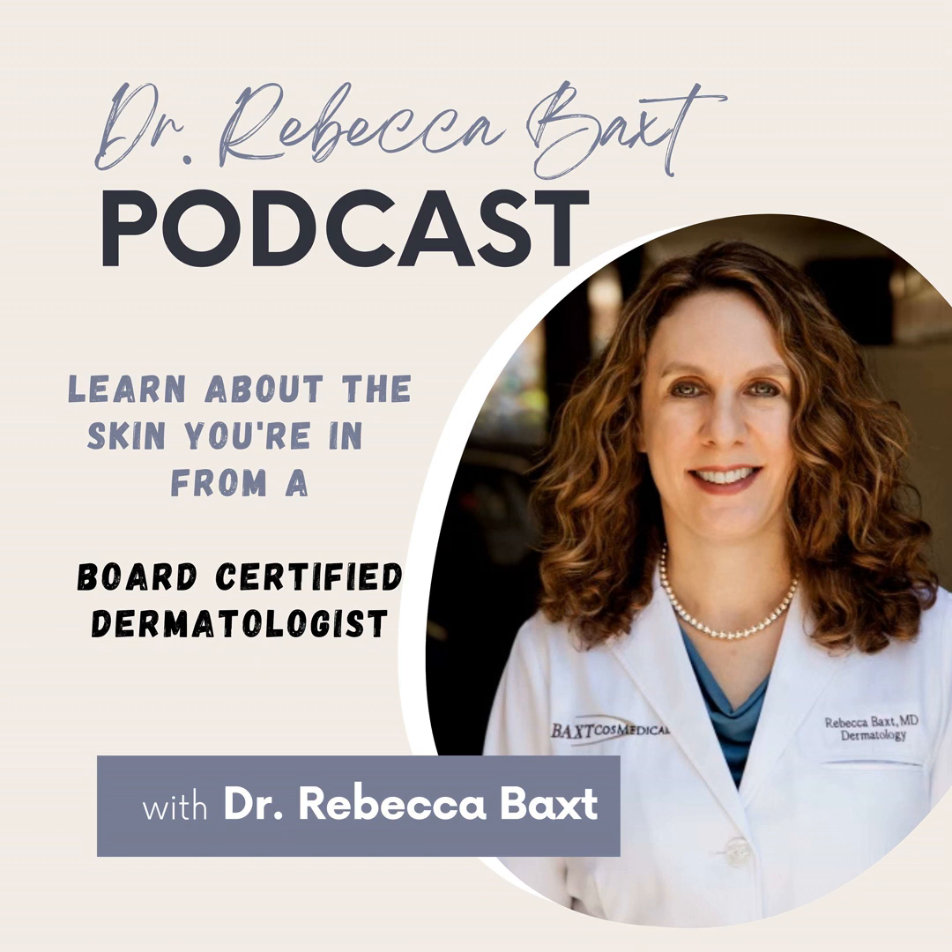Thank you so much for joining me today on the Dr. Rebecca Baxt podcast. I'm Dr. Rebecca Baxt, board-certified dermatologist. I hope this episode was informative and that you enjoyed listening. If you found this podcast useful, please give us a five-star rating wherever you get your podcasts — it helps others find us so we can help them too. Just a caveat to remember: this is not medical advice. Please see your dermatologist or doctor for questions pertaining to your specific situation. I look forward to talking with you again in the next episode.